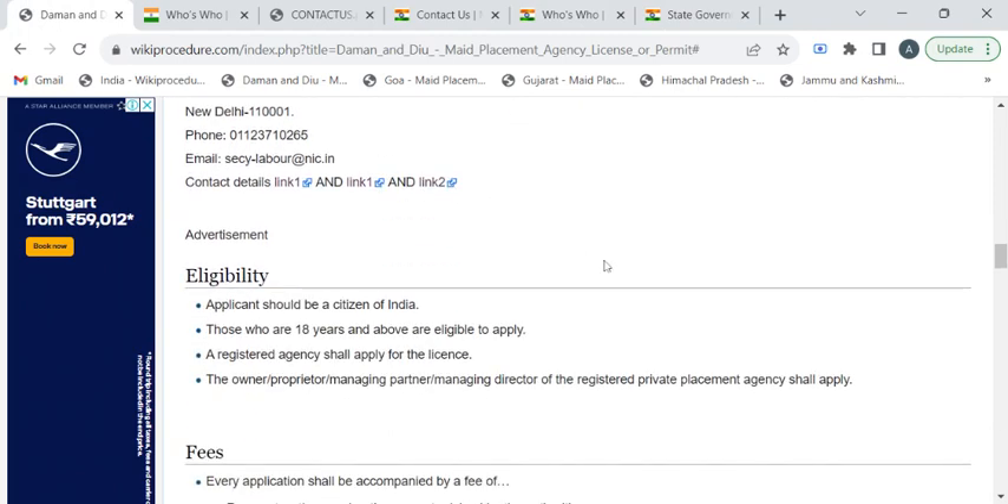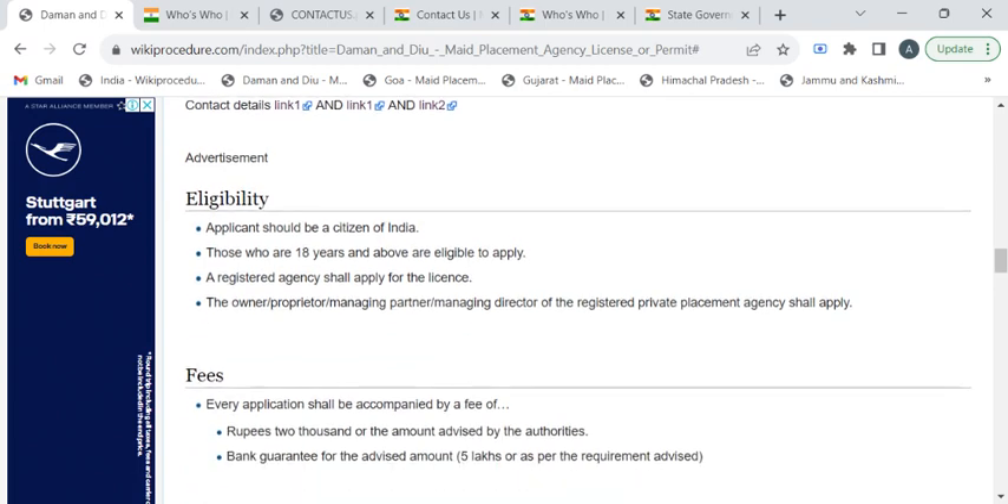If you see the eligibility criteria for getting this license: you should be a citizen of India and also 18 years of age or above. If you are a registered main placement agency or a registered private placement agency, you can apply for this license.